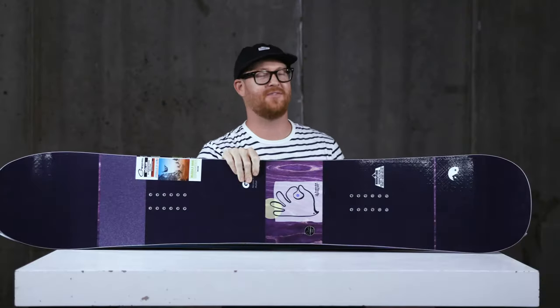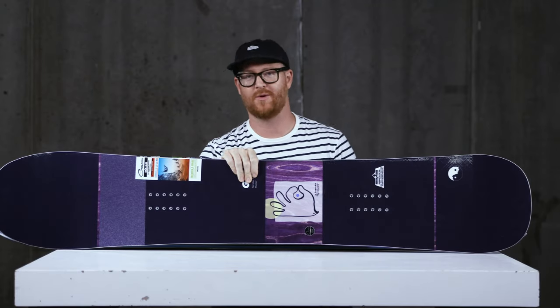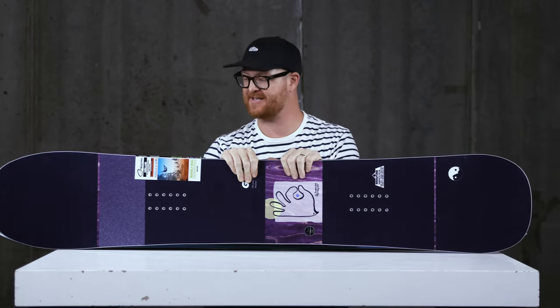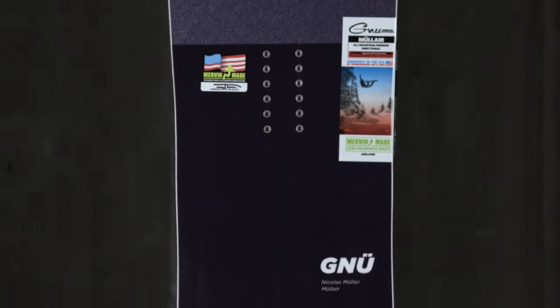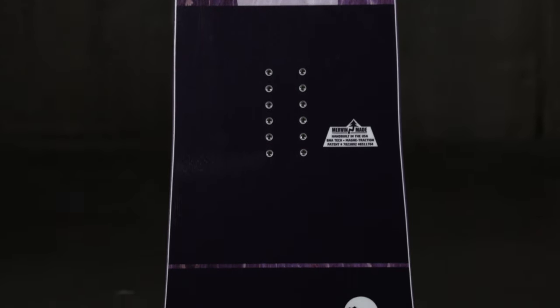Hello, I'm Matt Guff from TheHouse.com, and these are my top three Pro Model Gnu snowboards of the 2020 season. Each of these boards has a rider behind them that helps develop these decks. It was kind of hard to choose because there are so many different Pro Model boards or Signature Series decks within the Gnu line, but I think I really hit the nail on the head here.